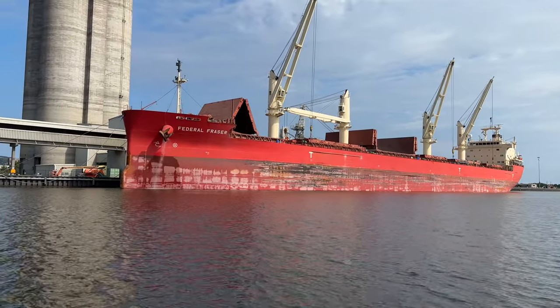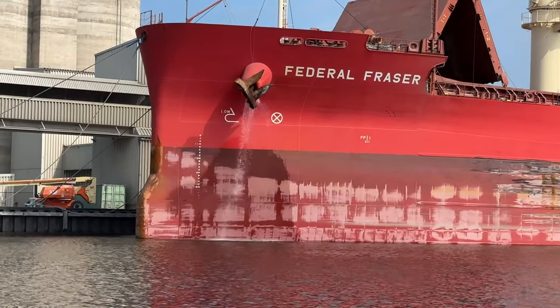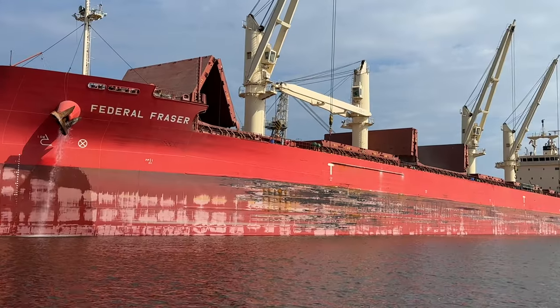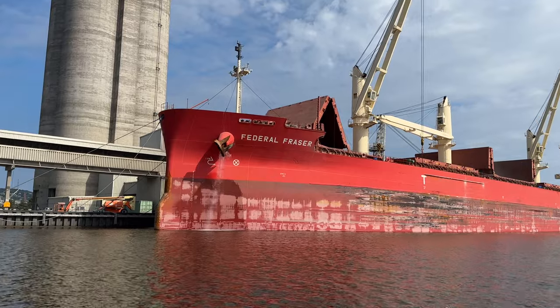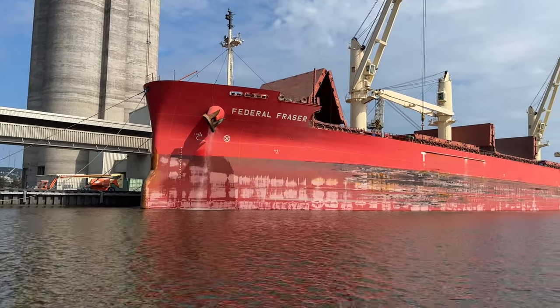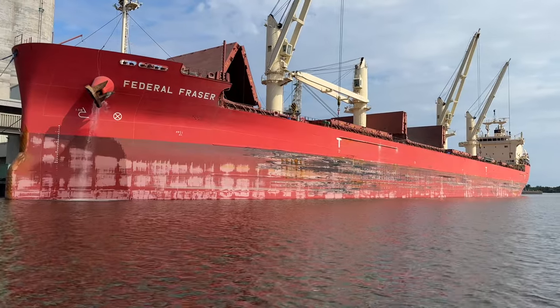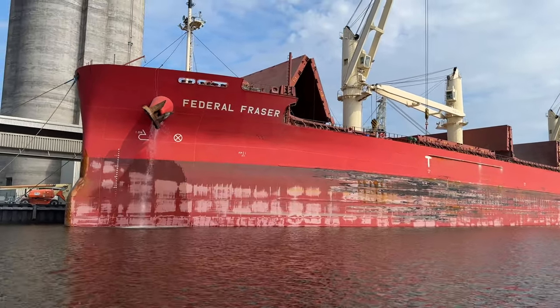Now we're much closer and you can see the action. That's a rinsing process that the anchor has going right there. You can see the hydraulic hatch covers are open — this is the Ash Grove terminal, and it's offloading powder cement. Take a quick peek at those cranes; just a huge vessel.